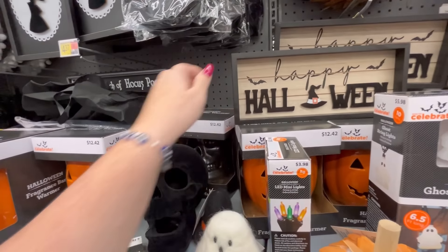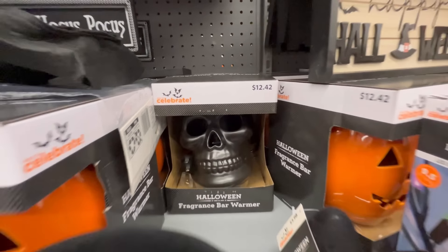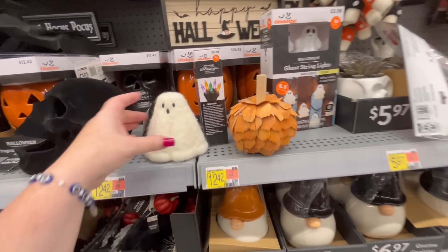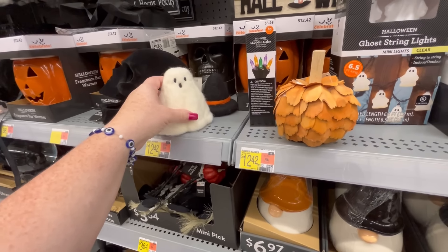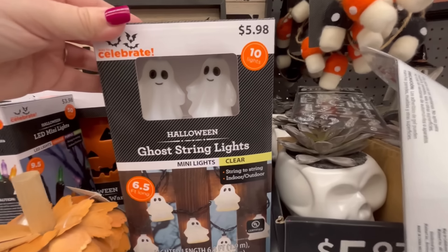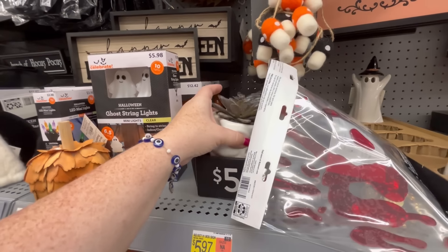Excuse me, I'm still dealing with a little bit of a cold. They also have this skull one, and this velvet skull is $11.42. I feel like their prices are a little wonky — usually I thought everything ended in like $0.98. For $5.98 you get 10 little ghosties that light up — I feel like that's a really good deal.